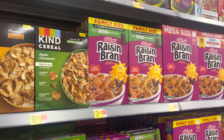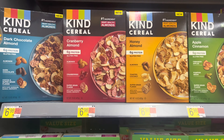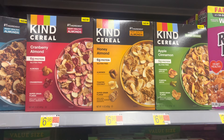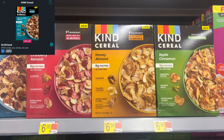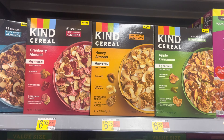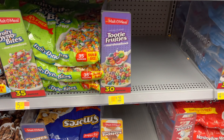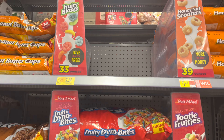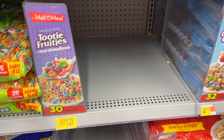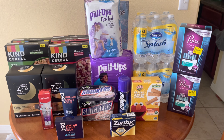The final item is some hidden cereal clearance — thanks to Couponing with Tisa for sharing this tip. The Kind cereal, either cranberry almond or apple cinnamon, is on clearance for $1.75 with a $2 ibotta rebate, limit of five. I'm picking up five boxes for a $1.25 moneymaker total. Also check your cereal section for Multi Grain cereal clearance — there are $1 back ibotta rebates, so items like the Tutti Frutti would be just $0.23 after rebate.